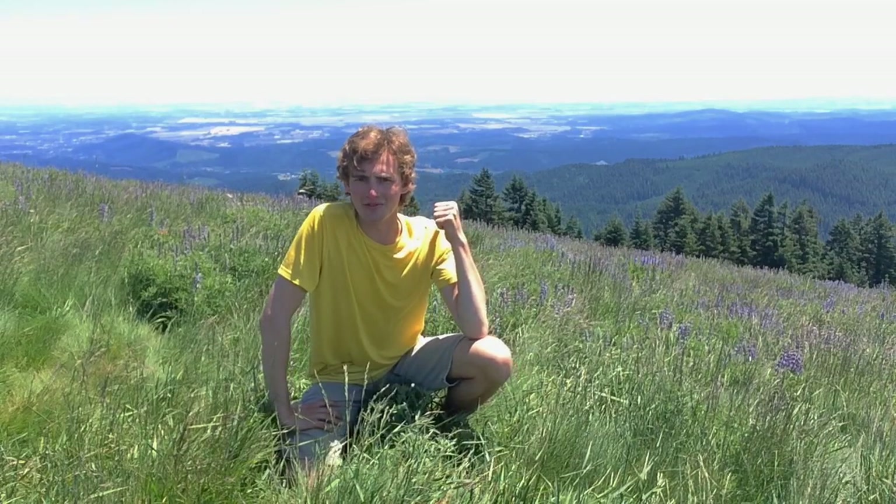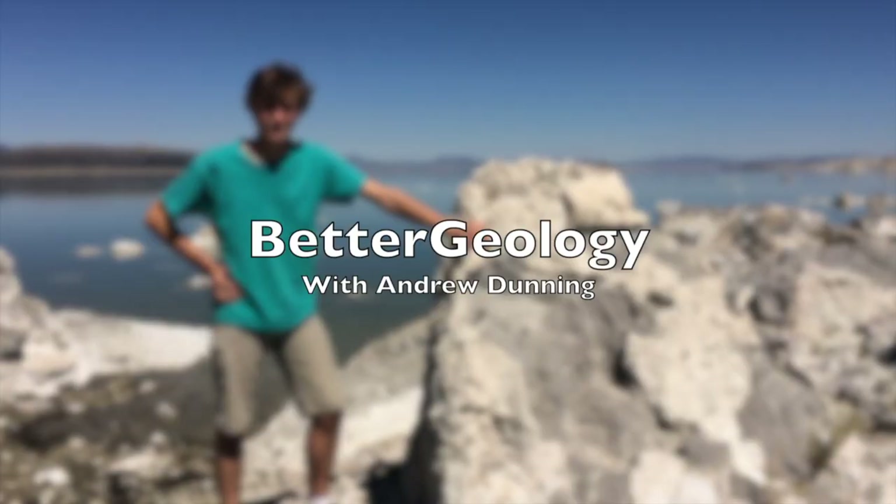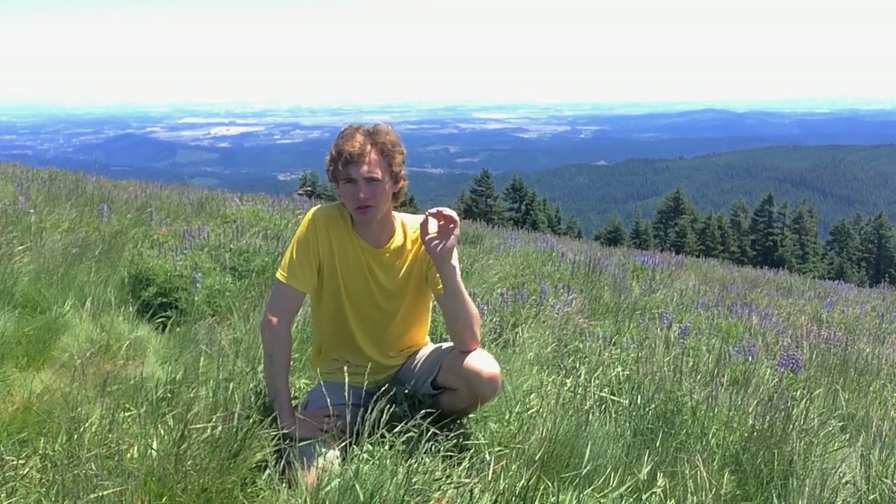Hello and welcome to Better Geology. I'm Andrew Dunning, and that is the Willamette Valley. I'm here on Mary's Peak in Oregon's coast range, and it's the highest point in all of Oregon's coast range.